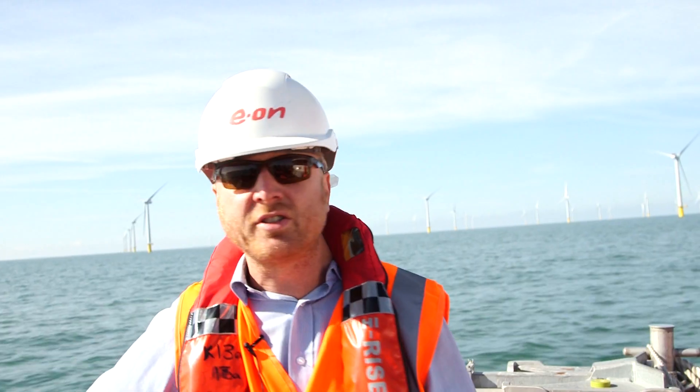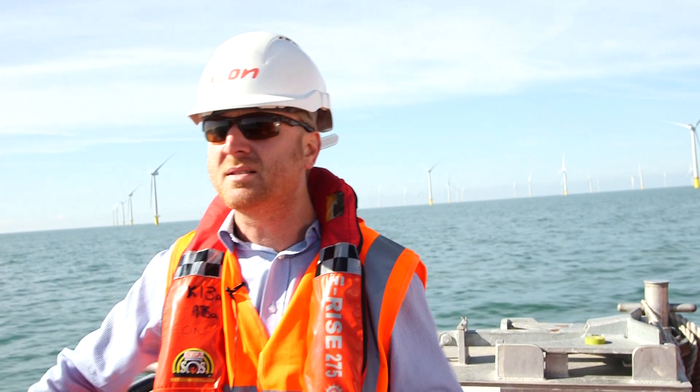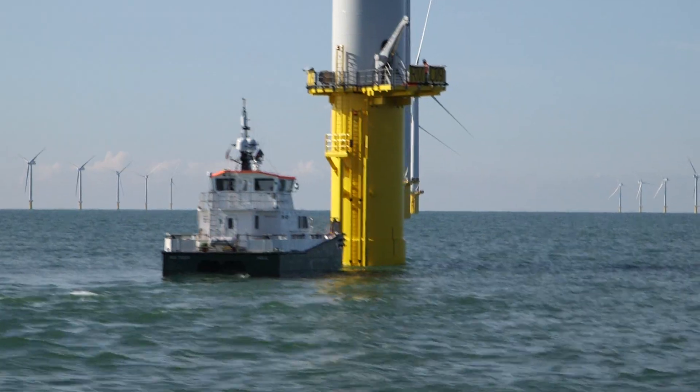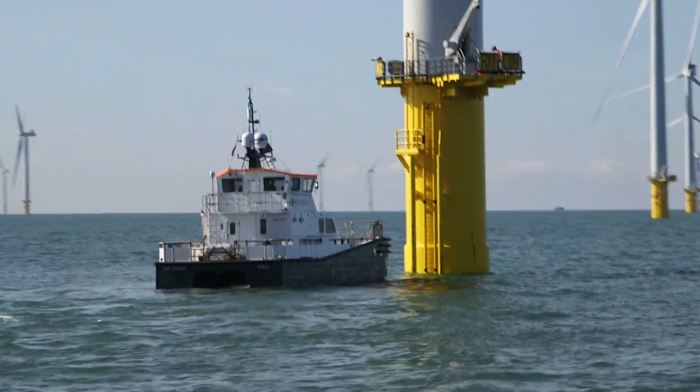There are 116 turbines on monopile foundations which, last year, had been piled into the seabed. The turbine tower is 80 metres high — that's the white cylinder installed on top of the transition piece, the yellow piece, at the bottom of the tower.